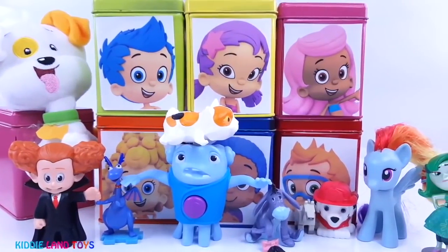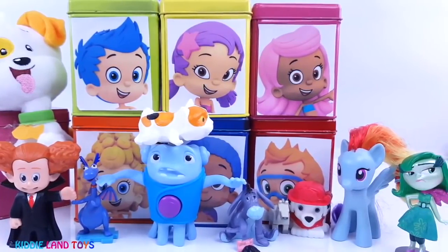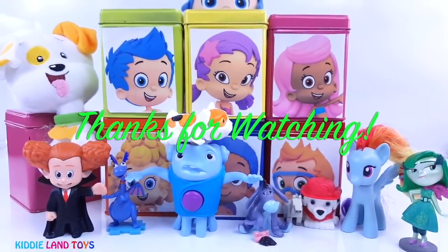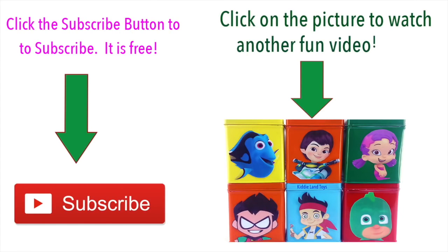We hope you enjoyed the video. Give us a like and share with all of your friends. Thanks for watching. Click the subscribe button to subscribe.